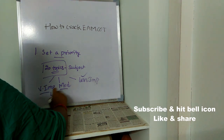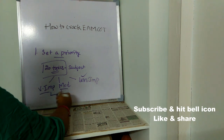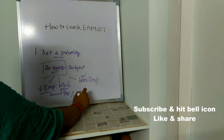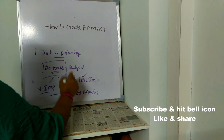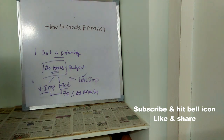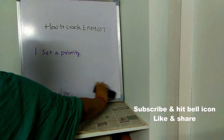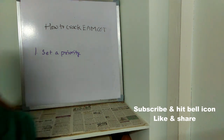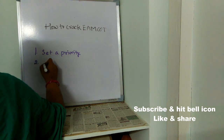First concentrate on very important topics, then on moderately important topics. If you still have time, then concentrate on less important topics. If you read both very important and moderate topics, you can get almost 70% of marks, because most of the questions will be asked from these topics only. This is what is meant by setting a priority.